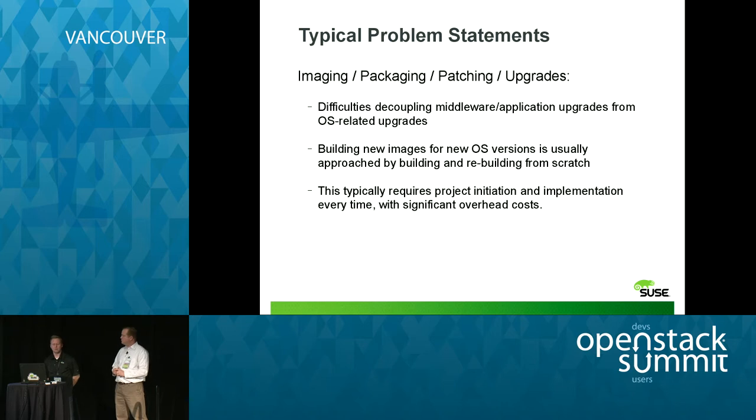Patching and upgrades: difficulties decoupling middleware and application upgrades from OS-related upgrades. Especially when you have a middleware application that may be Java-based — decoupling that can be very difficult. And when you update the JVM, there's about a thousand dependencies to get updated. Even compiling Tomcat can be a nightmare. Building new images for new OS versions is usually approached by building and rebuilding from scratch, requiring project initiation and implementation every time with significant overhead costs.